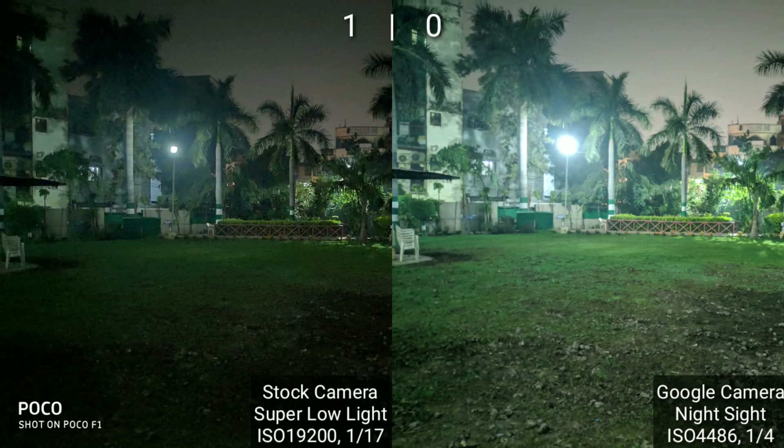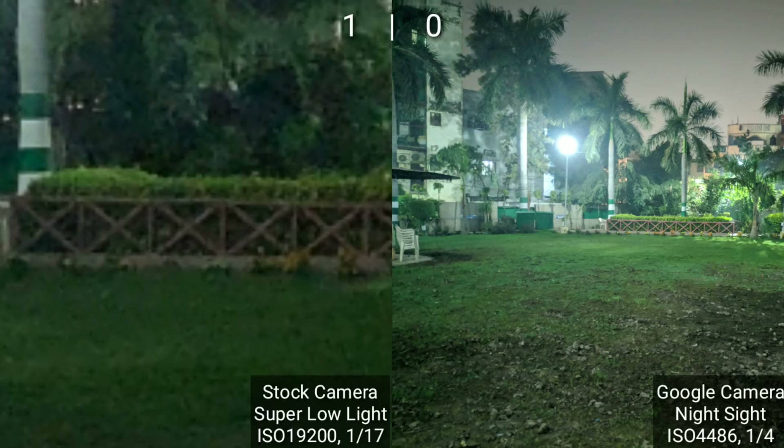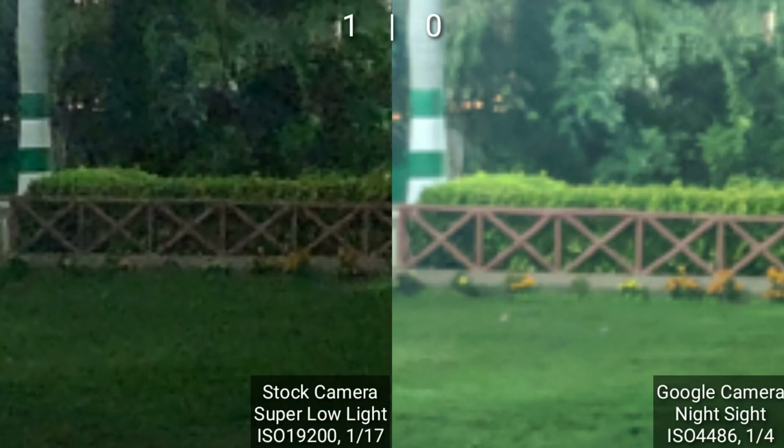This is almost the same scene but with dimmer lights. Once again Xiaomi's image is a more accurate representation of the actual scene, but Google does an even better job boosting colors while keeping the details. Xiaomi opted for a mammoth ISO of 19200, whereas Google opted for four times the exposure time and a quarter of the ISO. The slower shutter speed helped GCam pull out more details, and the lower ISO means much less noise. Overall, Google has done a better job — plus one to Google.